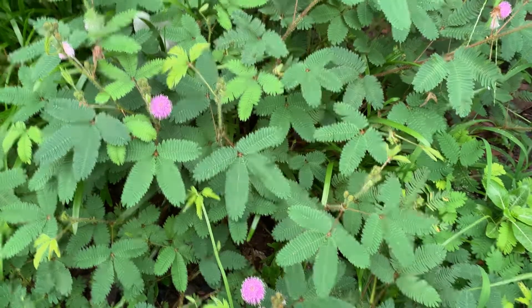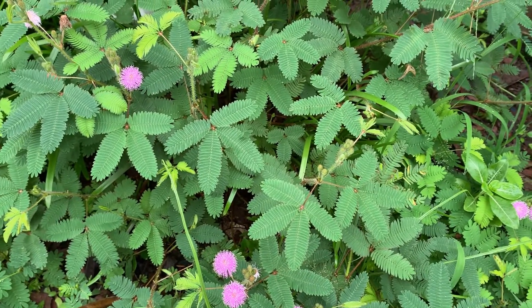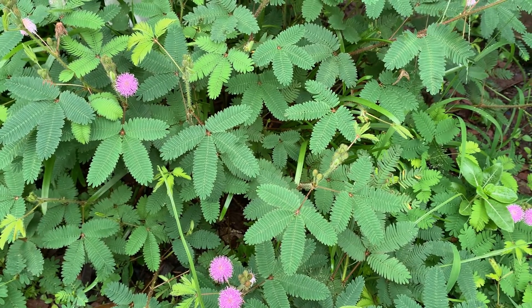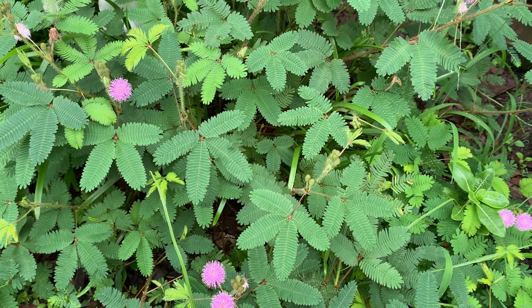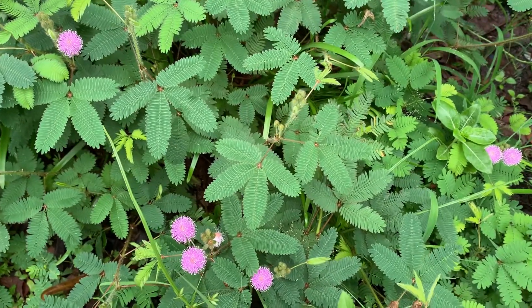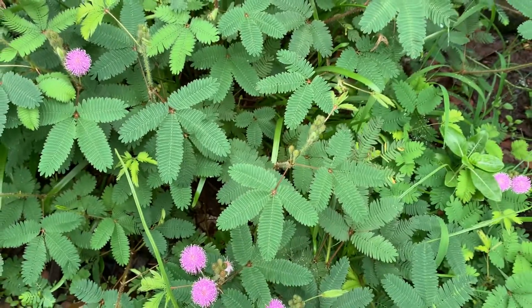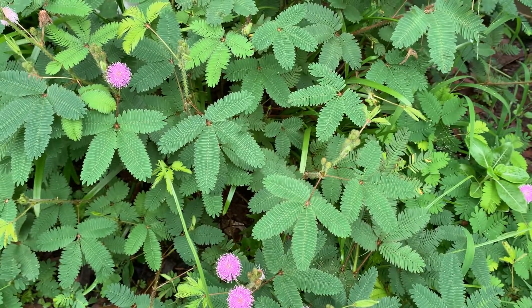There is a funny thing about this plant — actually in the UK it has gained the Royal Horticultural Society's Award for Garden Merit. This is a small plant but it got an award from the Royal Horticultural Society.